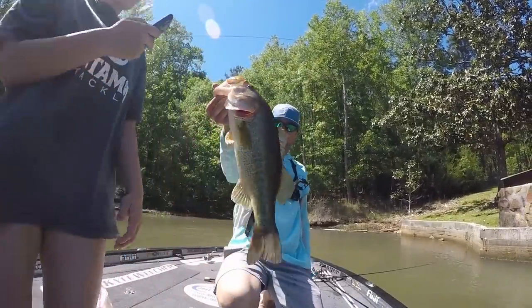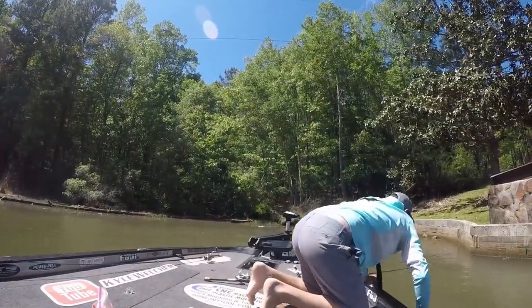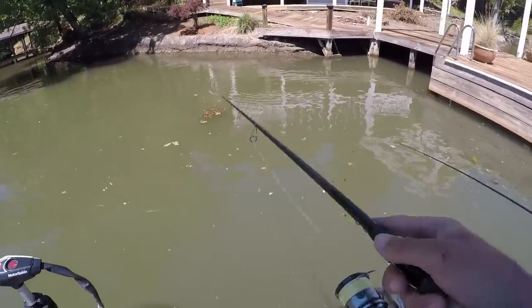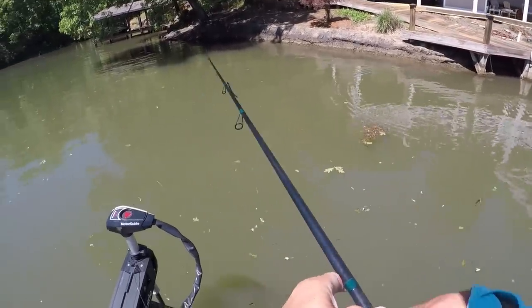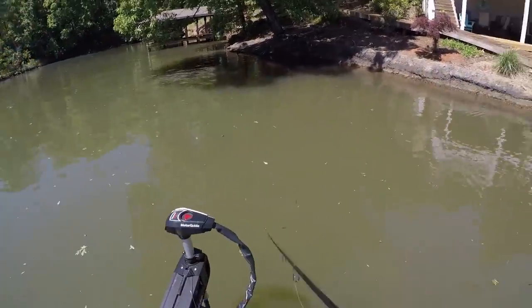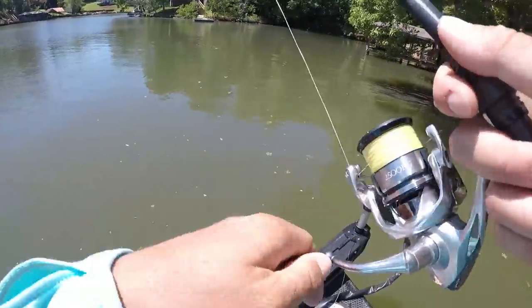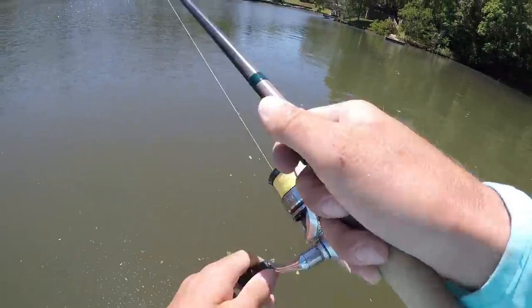They release a little fish. Kyle explains you want to let your bait go as close to the water as possible. He likes throwing a worm right up under big overhanging trees on seawalls. He has a bite but misses it.